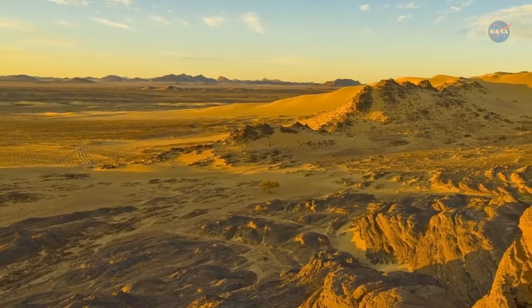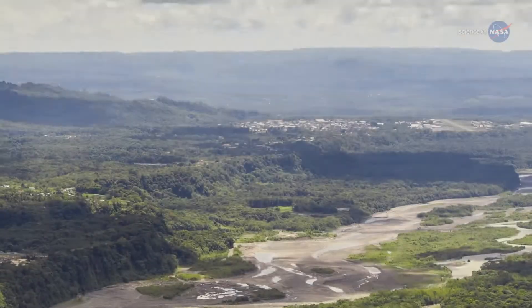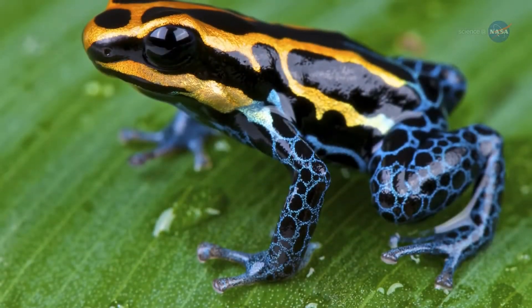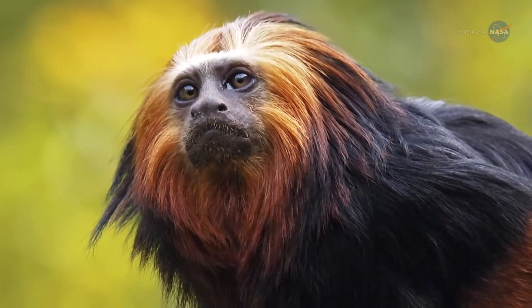Desert Dust Feeds Amazon Forests, presented by Science at NASA. The Sahara Desert is one of the least hospitable climates on Earth. Its barren plateaus, rocky peaks, and shifting sands envelop the northern third of Africa, which sees very little rain, vegetation, and life.